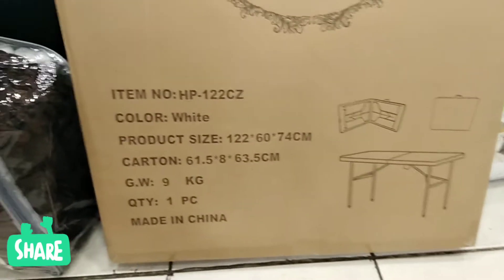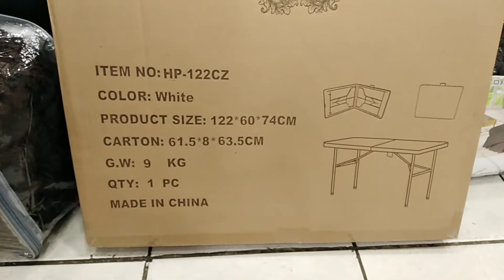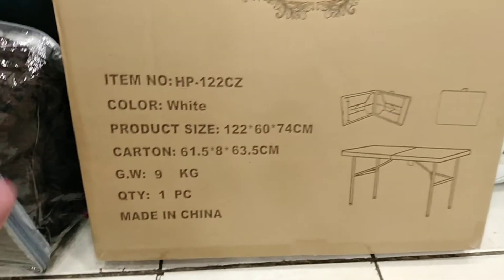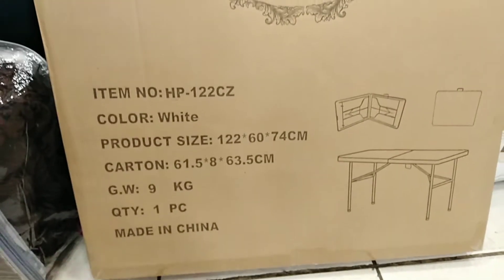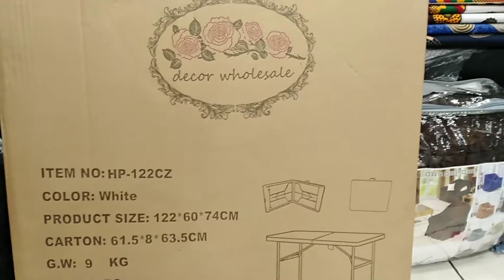So today we have available the kids table, which is a beautiful table and will be at a good price. You can see the size, the color, and it's 9 kg. It comes in one box, one piece, and it's a portable table.